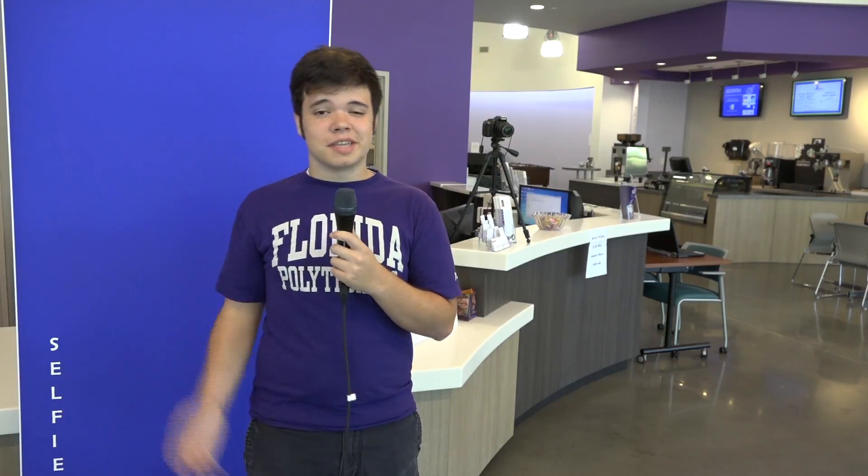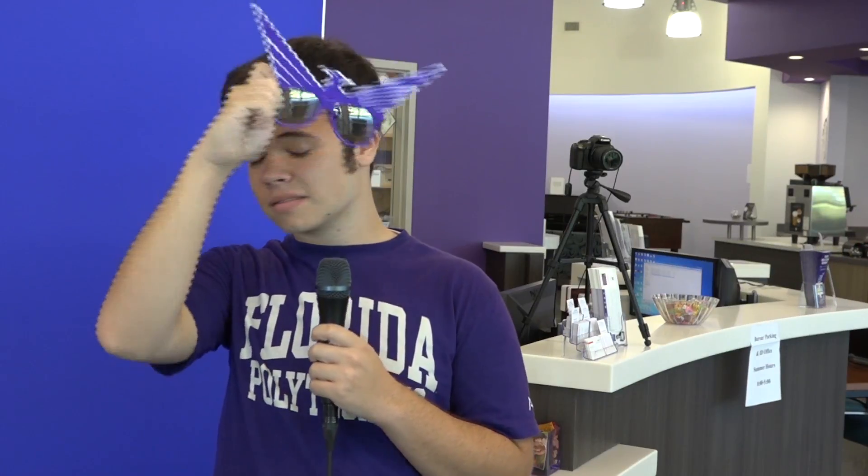There are just a few things to keep in mind when taking your selfie. No hats, no sunglasses, or anything obscuring your face, and no one else can be in your photo.